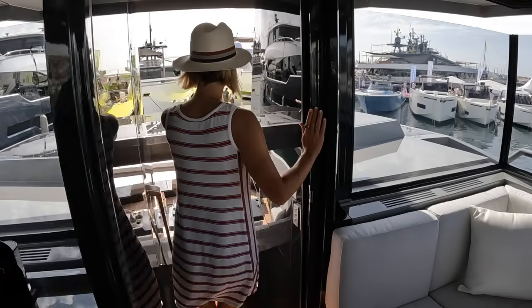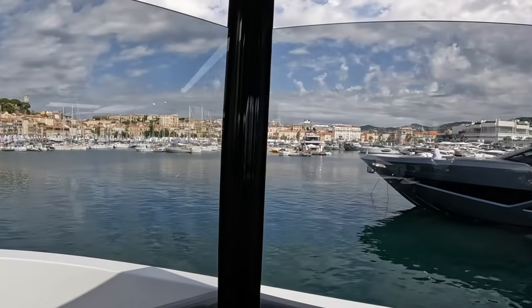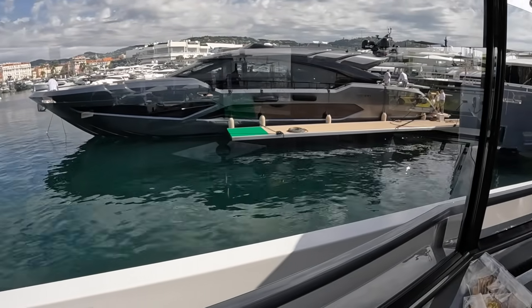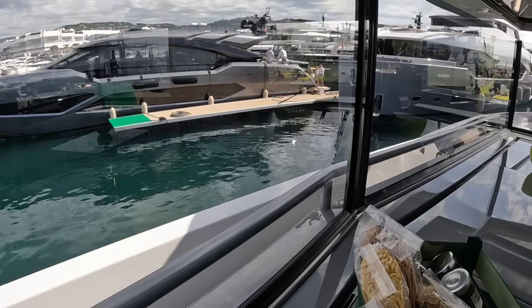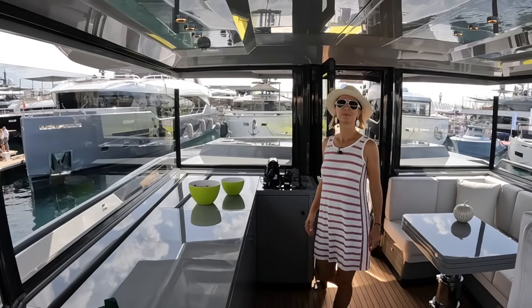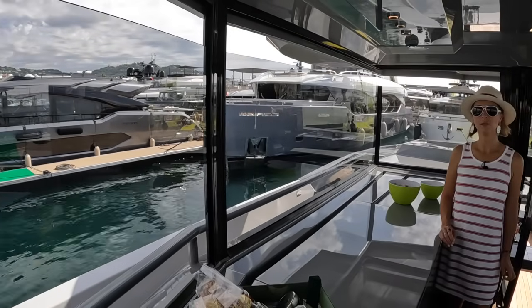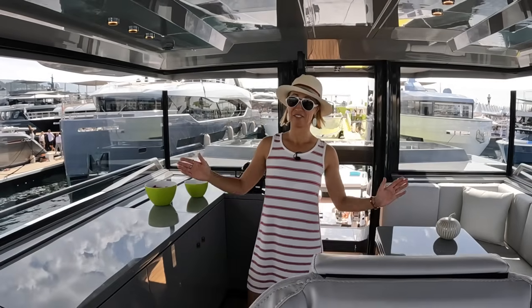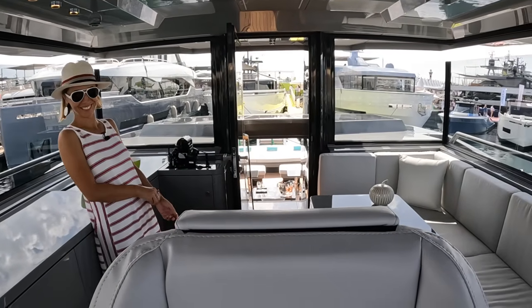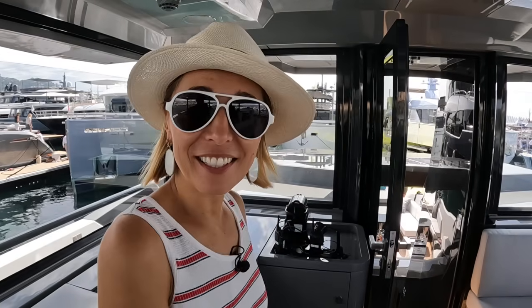From up here you can see the solar panels one more time. When you're at the helm and you lower the windows down, even while docking you have pretty decent visibility. On a 60-foot boat, standing at the helm with the windows lowered, you'd actually be able to see all the way back to the swim platform from right here. That's pretty cool. Shall we check out the interior?